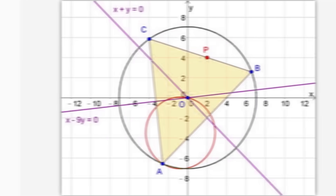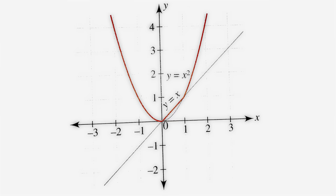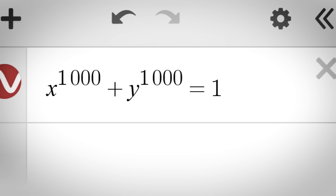Analytic geometry is the study of geometry using a coordinate system, which is usually the standard graphs that you see. What's this? Oh, is it a square? No — it's x to the power of a thousand plus y to the power of a thousand equals one.